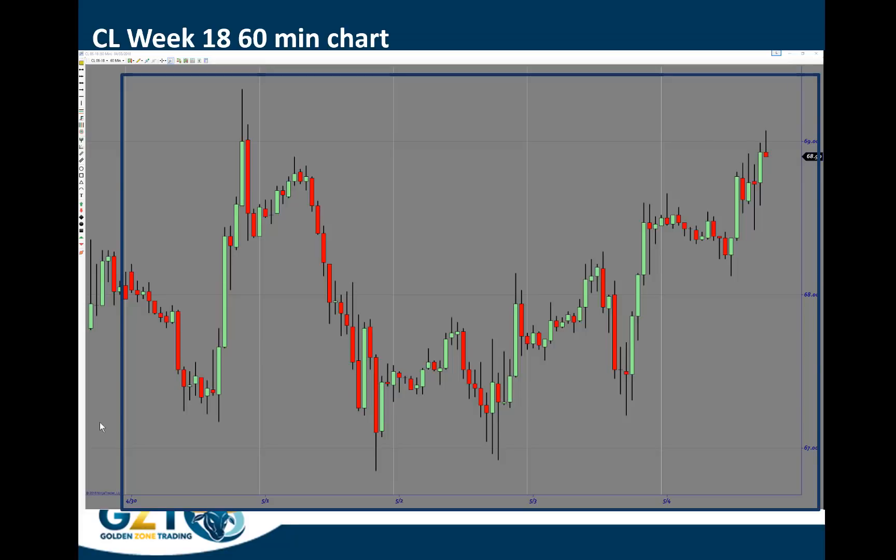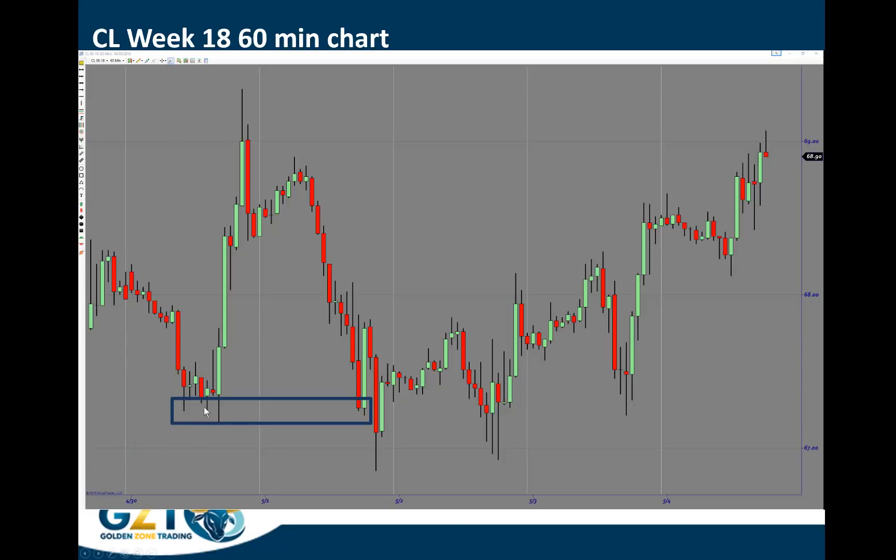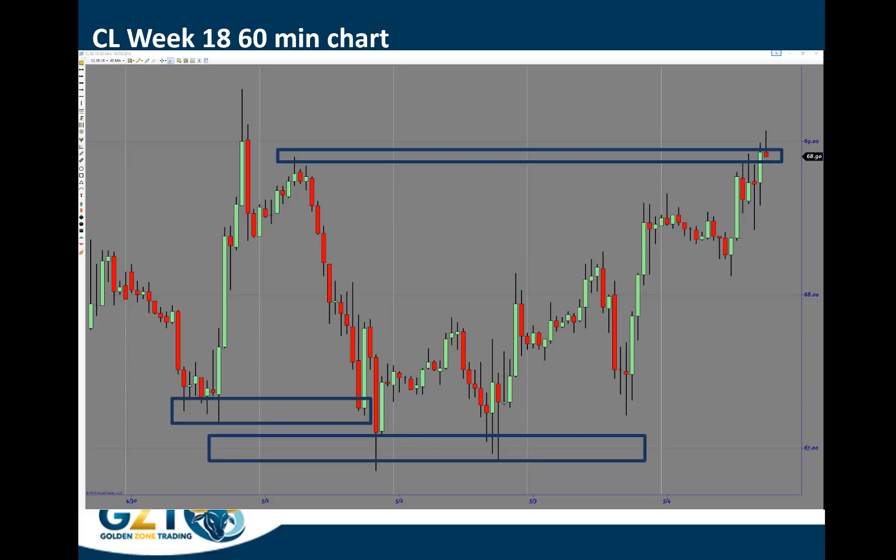Looking at these levels of supply and demand: the first area — this low was put in on Monday and the price came down to that level and immediately bounced off. It also on Tuesday created a high up here, which we got up to towards the end of the trading session on Friday. On Tuesday we also created a little base, and the price on Wednesday came down to this base and then bounced off that area. These levels are really, really important to be plotting on your chart because they do present some significant opportunities to trade.